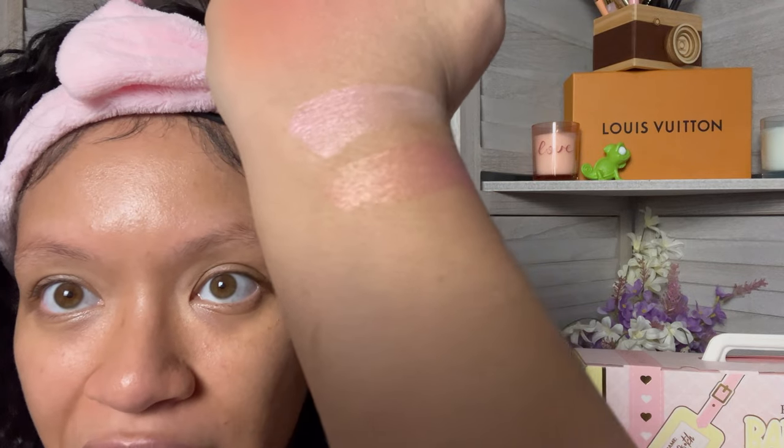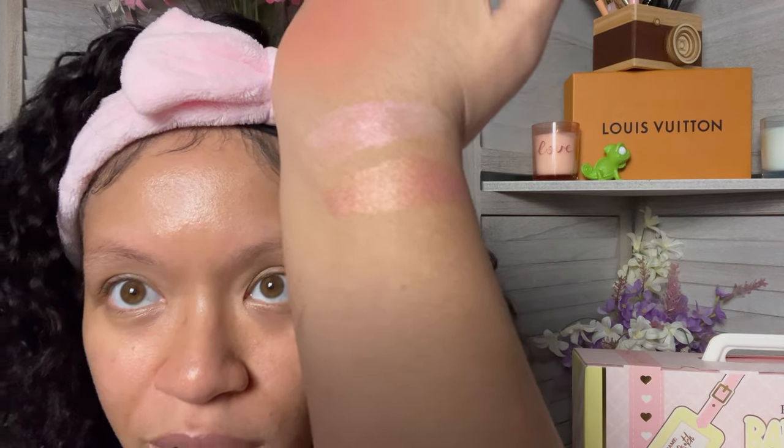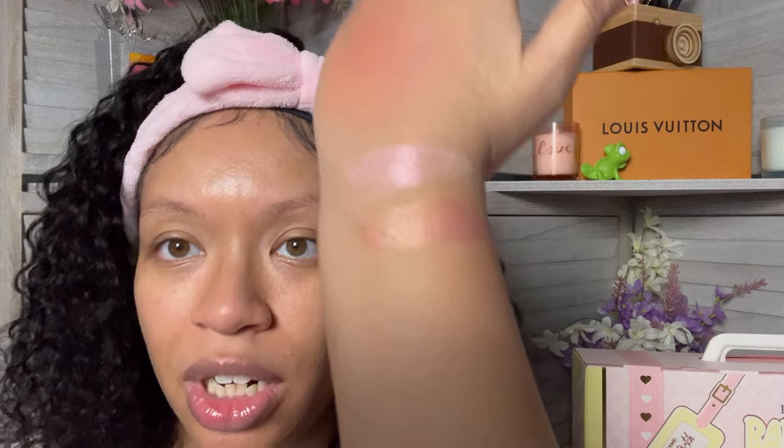So this is another liquid highlighter in the shade Showbiz Baby. You can tell they're different from the color strip. That is gorgeous — you see that shift? It's like pinky but also kind of gold. I like this one more than the first one, but they're both absolutely stunning. These two liquid highlighters are absolutely stunning — so glad they included them in the box.